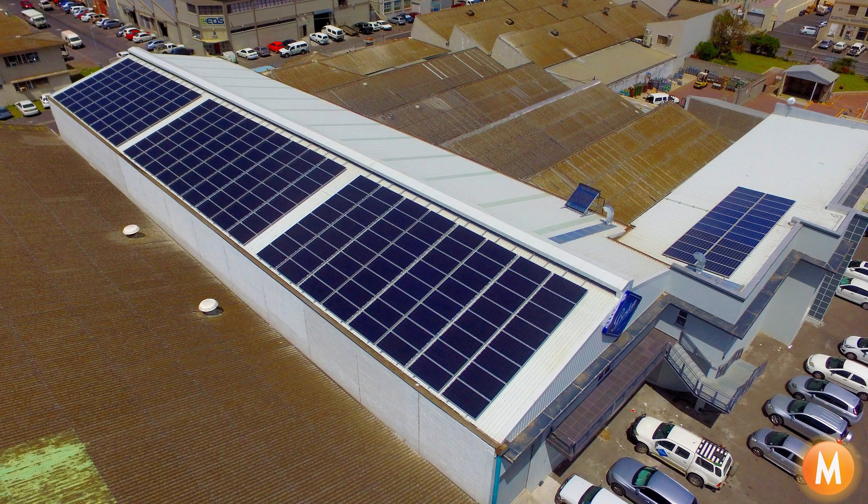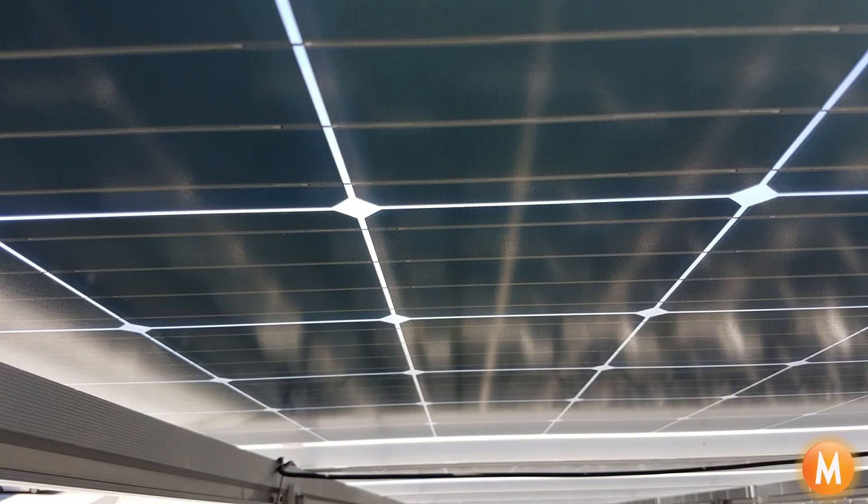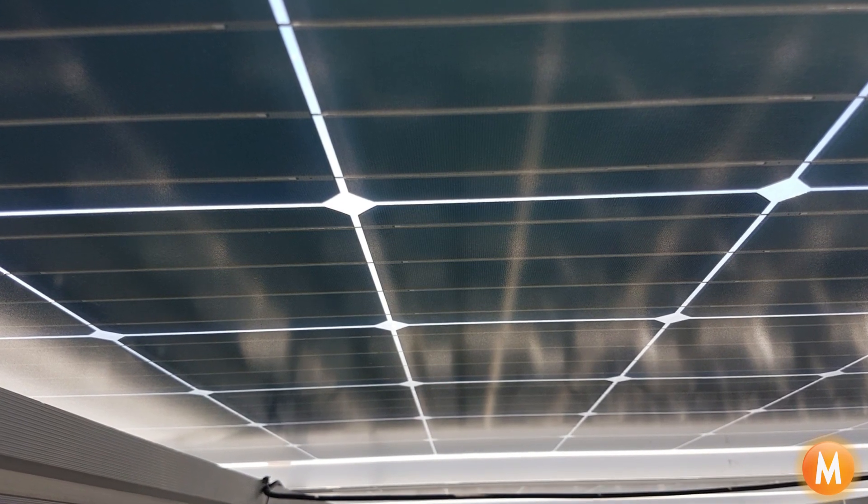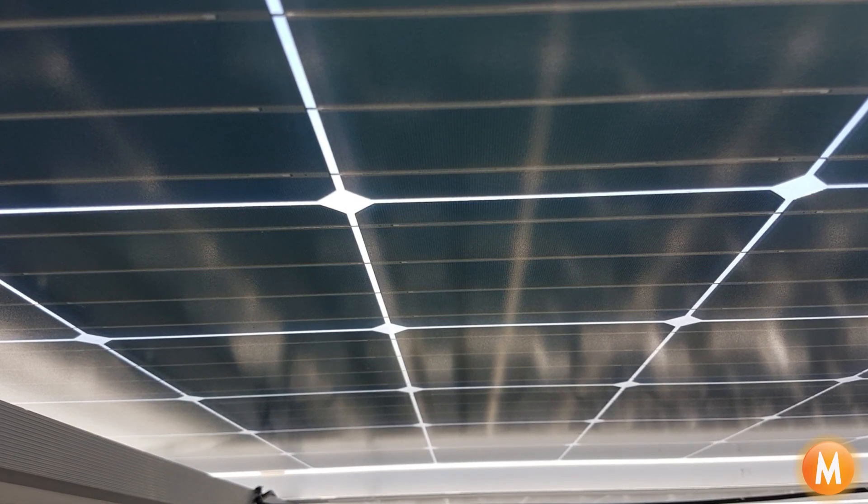I know that's a lot of words, but what makes these panels different is they are double glass and transparent, and have a second solar cell on the underside or the reverse side of the solar panel.